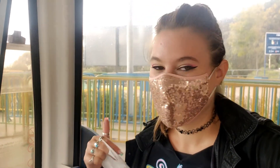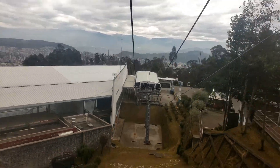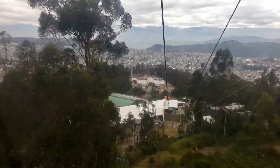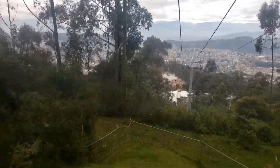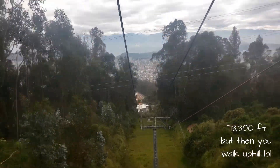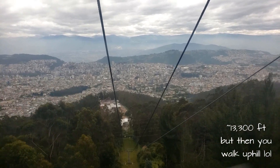The best way to get up the mountain is in a cable cart — it's called the Teleférico — so let's go up the volcano. This whole trip takes about 18 minutes to get from the base, which is about 9,000 feet, all the way to the top, which is about 14,000 feet — technically it drops you off at 4,050 meters.